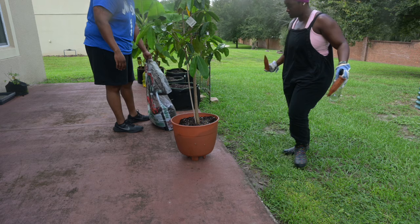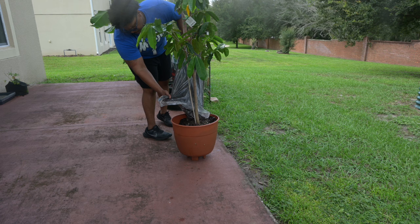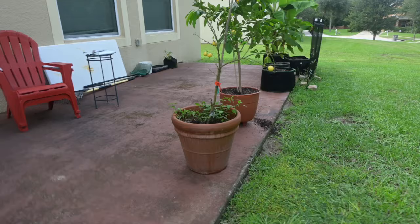Right now you see me with my Malika mango tree — we're just adding some fresh organic soil because it was a little depleted. I did add some fertilizer and we're just topping this off to get it ready for the fall.